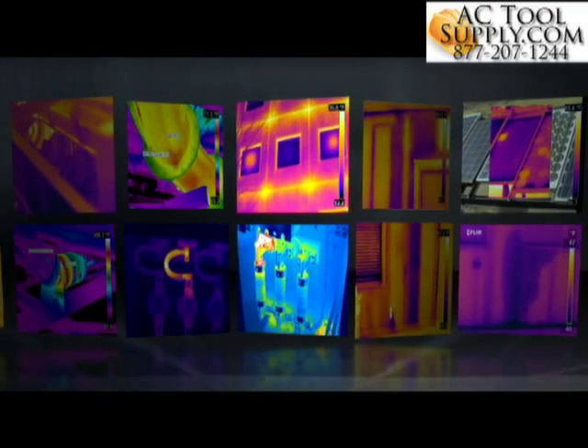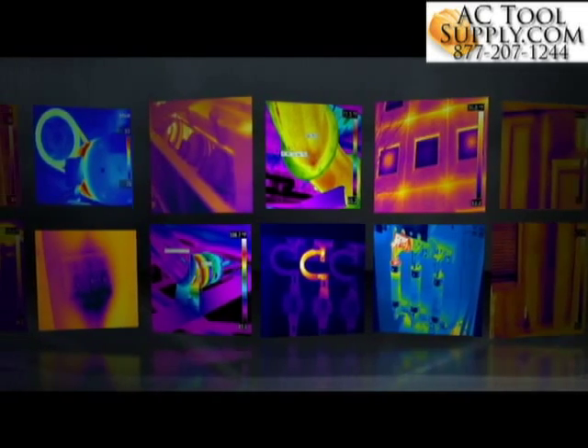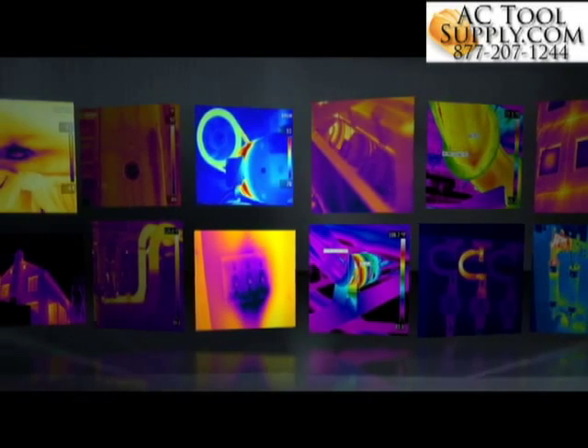FLIR thermal imaging cameras let you see what your eyes alone can't. They show you the future, an infrared world of hot and cold that helps reveal hidden problems in time to get them fixed before they cause further damage, waste more energy, hurt someone or shut things down.